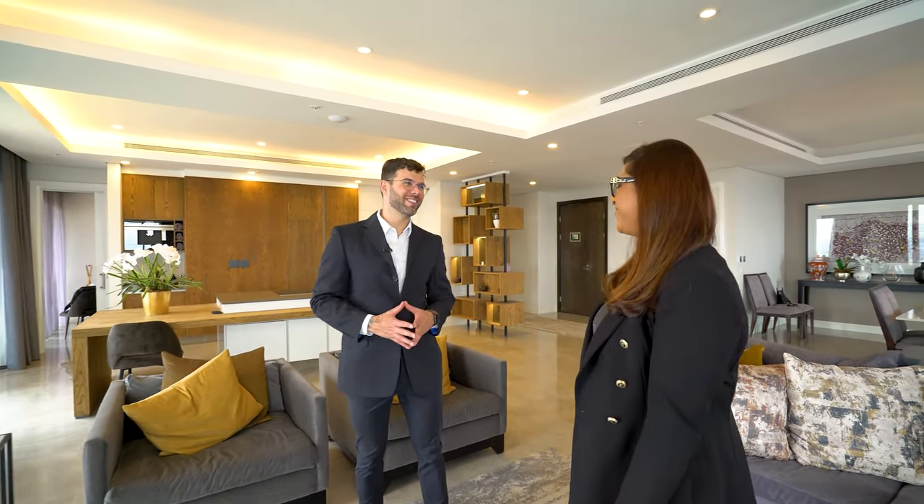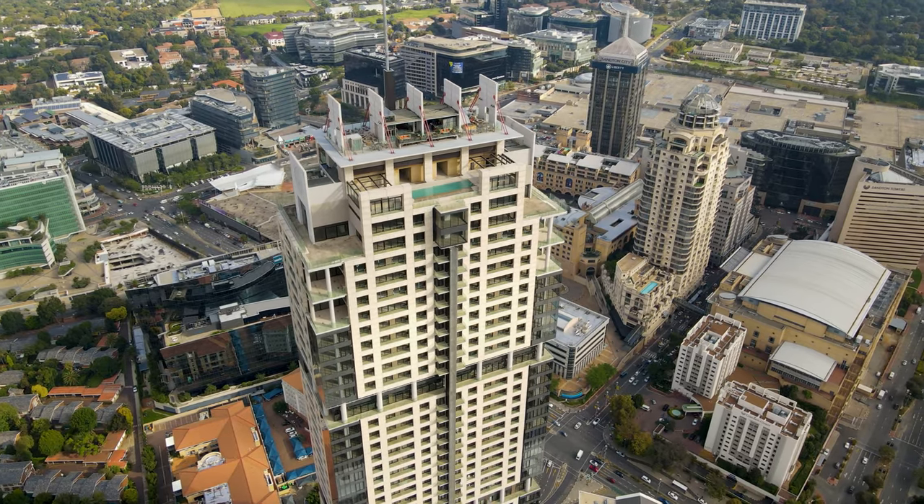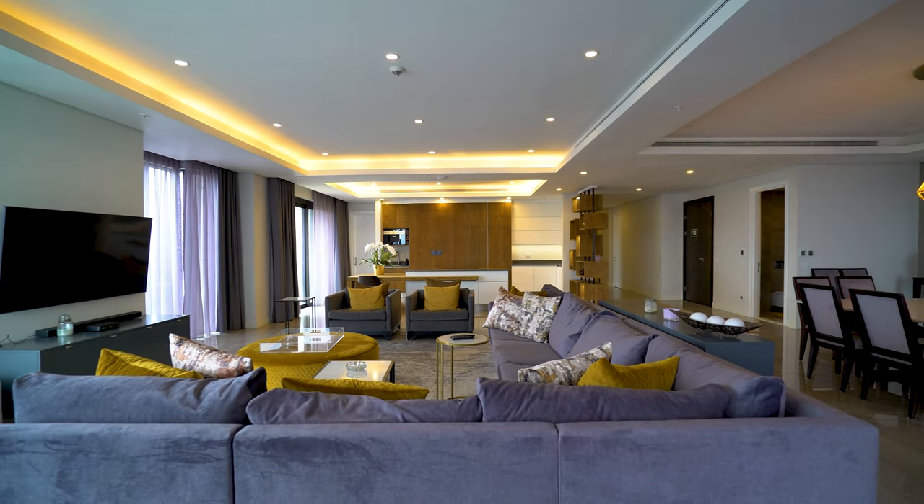So here we are — the Leonardo, tallest building in Africa. Welcome. It's incredible. The views are incredible. So much about it is incredible. It feels expensive as soon as you walk in. Tell me a little bit about this building — what makes it so exclusive?